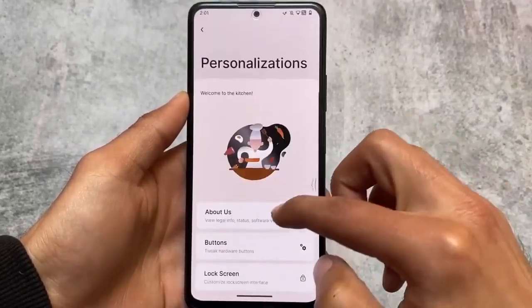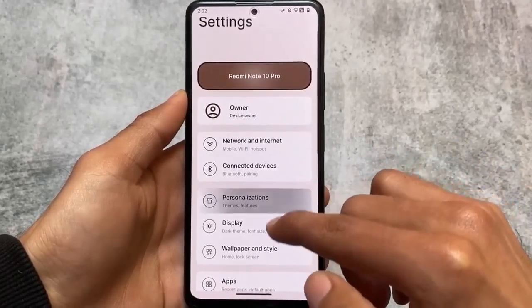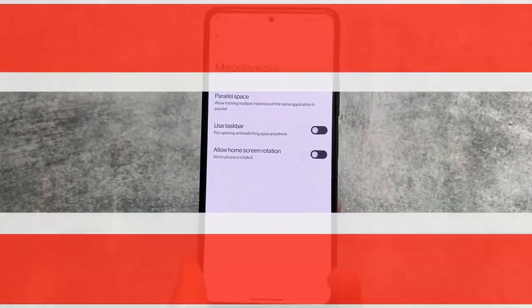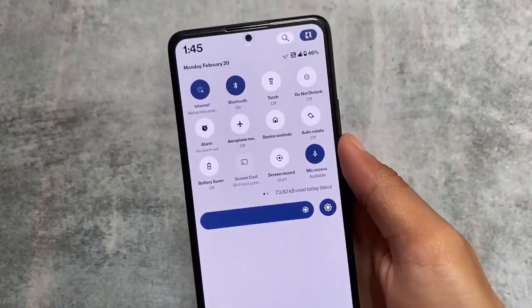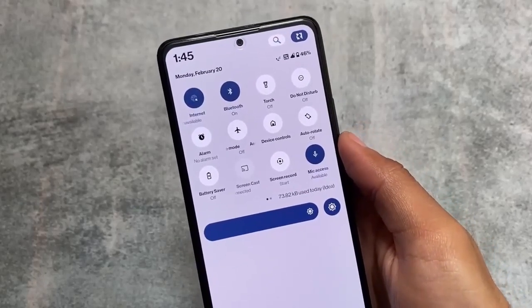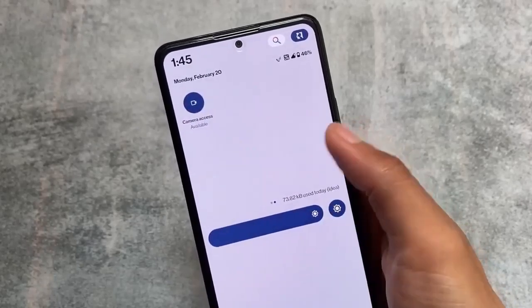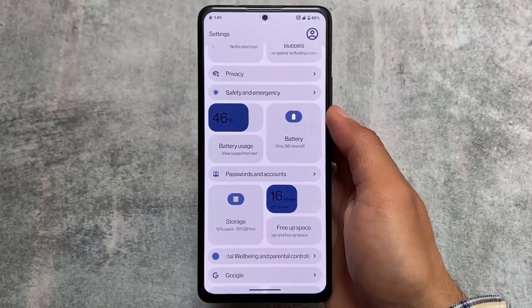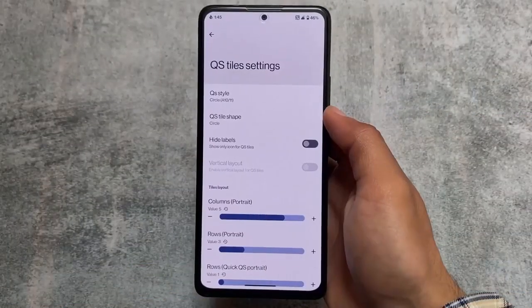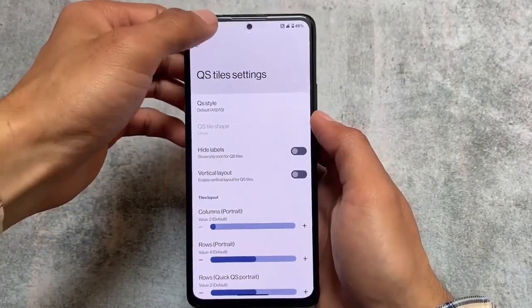Full video link is available in the description for RiceDroid. Moving on to the third custom ROM, we are talking about NusantaraOS. This ROM is included in the list — it's almost the same as Project Blaze, but there are two major differences: the quick settings panel has more customizations, and secondly, this is available in a light mode too, whereas Project Blaze has a dark style.